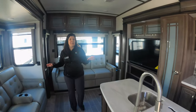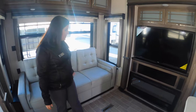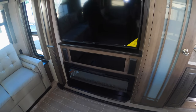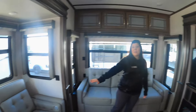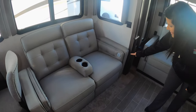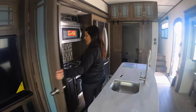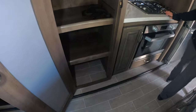Very spacious rear living setup. You've got your tri-fold sofa here that makes a bed. You've got your fireplace with your big TV right across from the couches, which is great — a lot of entertainment space in here. You've also got theater seating in this coach as well, and there is heat and massage on there, so it's extra comfy.